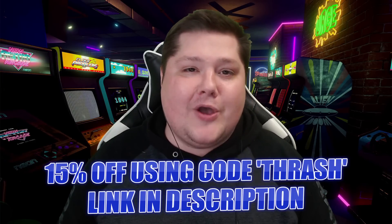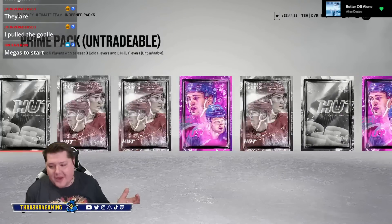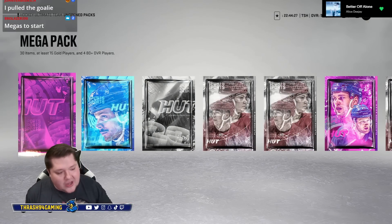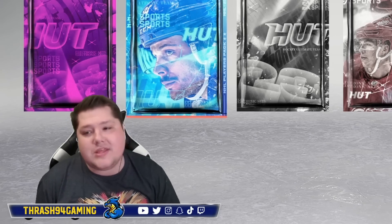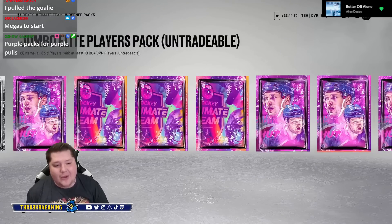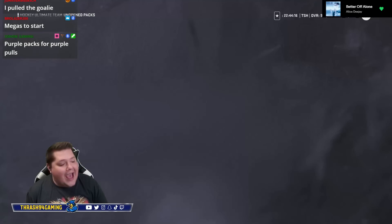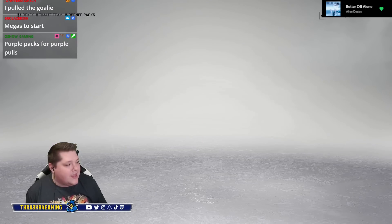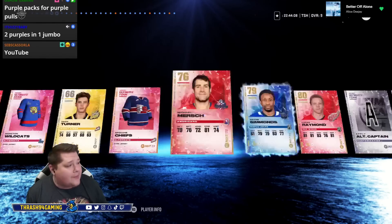Without further ado, let's get into this giant pack opening — Div 1 Ultimate Rewards. Let's make something big happen. Thank you for hanging out with me today. If you're new on Twitch, don't forget to follow. If this makes it to YouTube, don't forget to subscribe. The prediction is live on how many purples I'm going to pull today — the vast majority thinks it's going to be five.